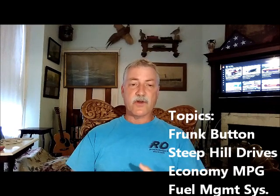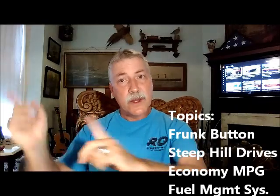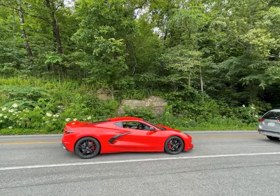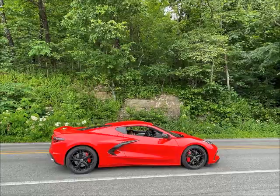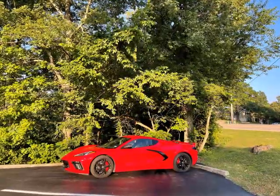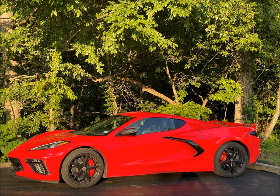So anyway, we are going to talk about the frunk, the transmission, and the active fuel management system. Those are at least three things on my mind. We went to Eureka Springs, took the C8 out on a nice long drive — probably nearly a thousand miles — all through the mountains. Really enjoyed it. And doing such, I had some observations that I wanted to share with y'all.